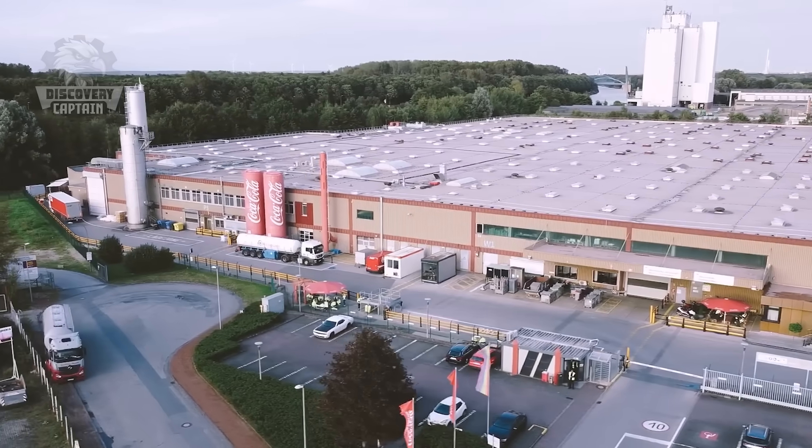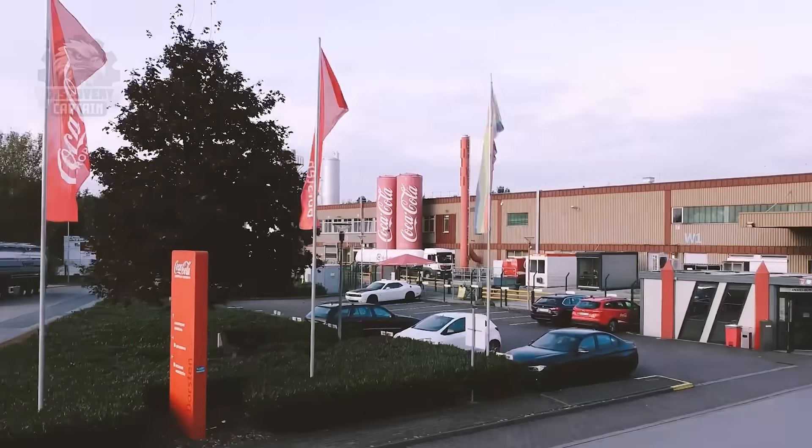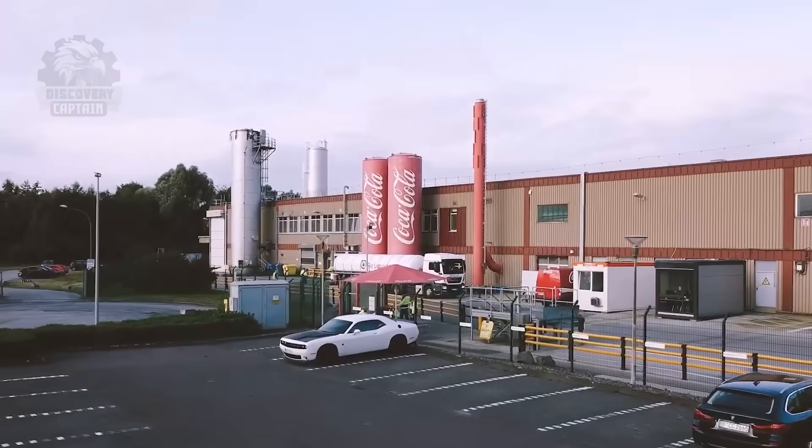I'm standing in the middle of the Coca-Cola bottling plant, trying to discover the secret ingredients of the famous Coke formula.